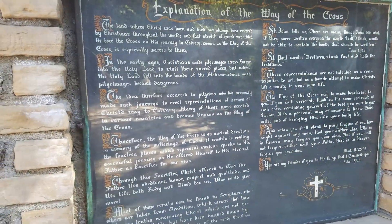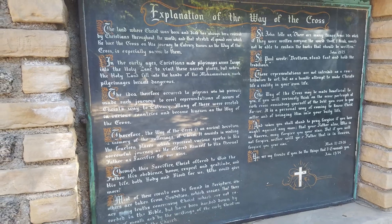The highlight of the Shrine is the 14 Stations of the Cross that proceeds up the rocky hills above the Shrine.